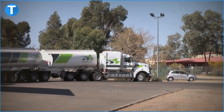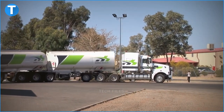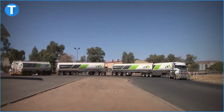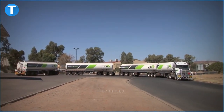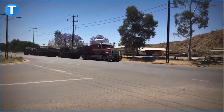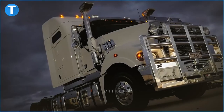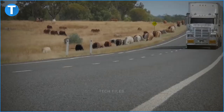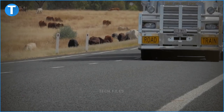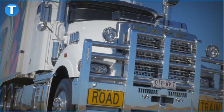Number 7: Mack Titan. With a six-cylinder Mack MP10 engine that produces a rated power of either 600 horsepower or 685 horsepower and a maximum torque of 2,065 foot-pounds or 2,300 foot-pounds, you can't go wrong with this beast. The engine has an ADR-80-03 Euro 5 emission system with selective catalytic reduction and an advanced power-lease brake with an engine-retarding power up to 570 horsepower.